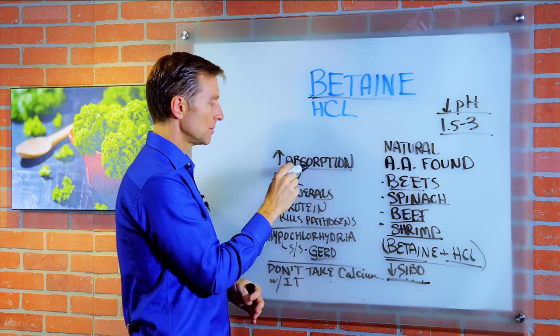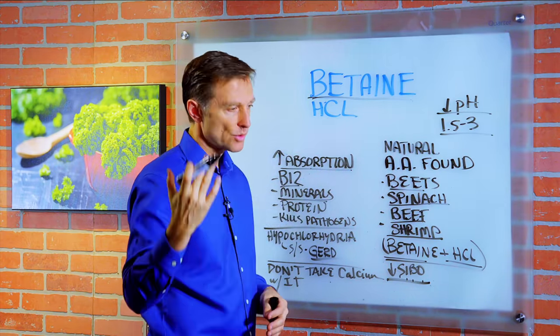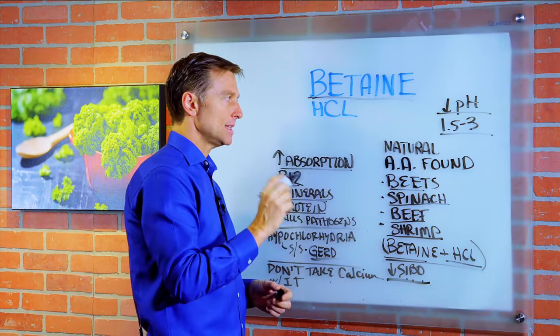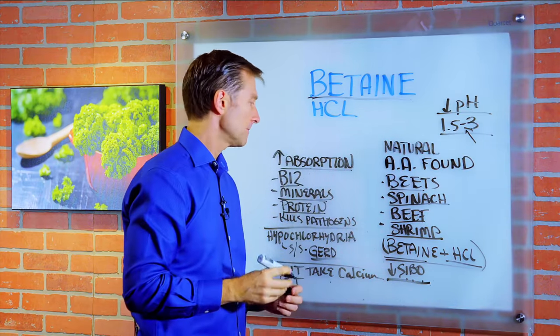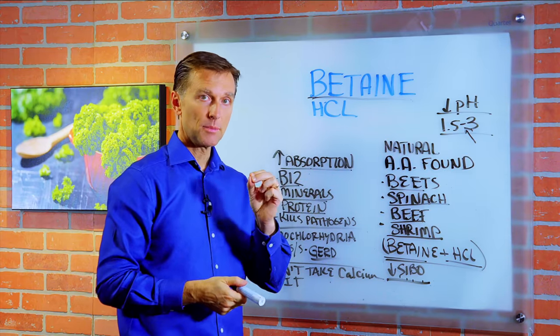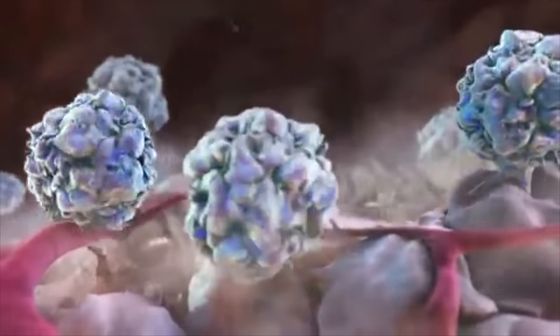That's going to improve the absorption of vitamin B12, minerals, trace minerals, and protein. What the acid does, if it hits this level, is it activates a very powerful protease, which is an enzyme that breaks down proteins, thereby breaking down protein into amino acids.